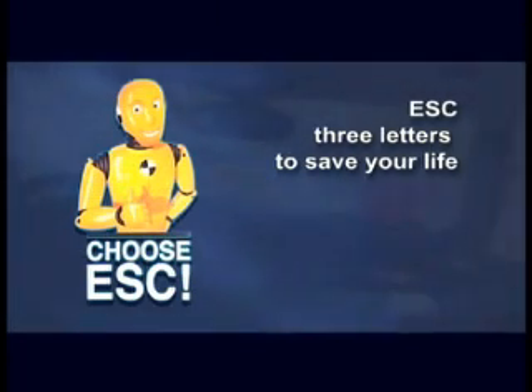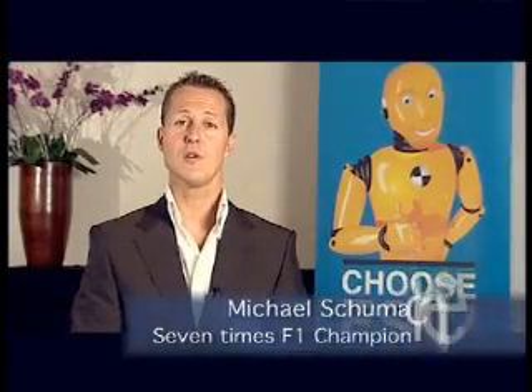Choose ESC — three letters to save your life. Electronic Stability Control, or ESC, is a vehicle safety technology that can help you to avoid crashes by reducing the danger of skidding.